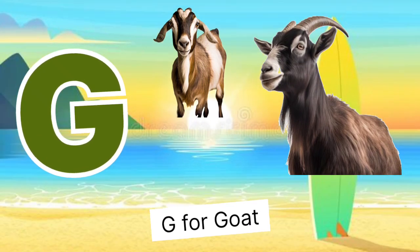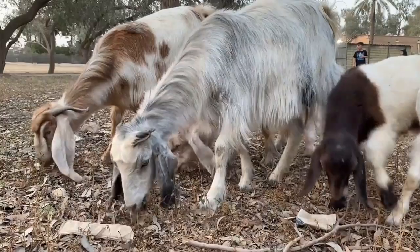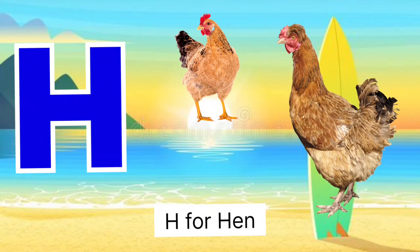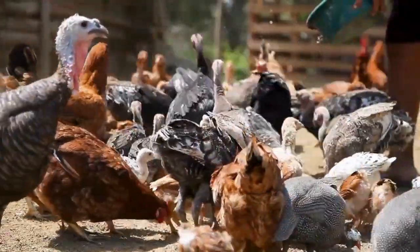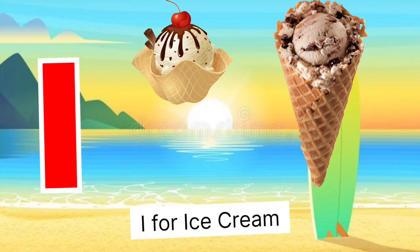G for goat, goat miss bugdy. H for hand, hand miss muggy.